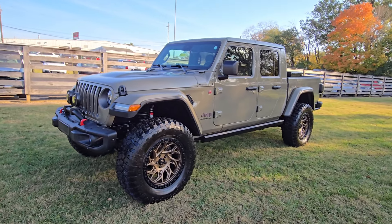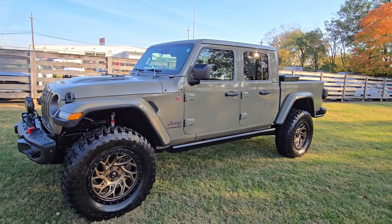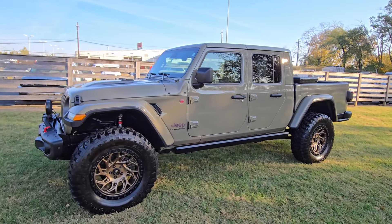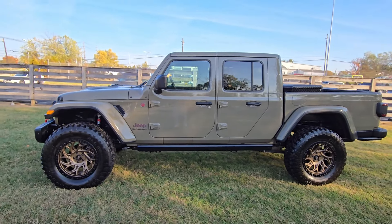It's on 37s as you can see, and I'll show you it's fully loaded when we get to the inside — heated leather seats, all that good stuff. I love the power steps, and most people will need them on a vehicle this tall.